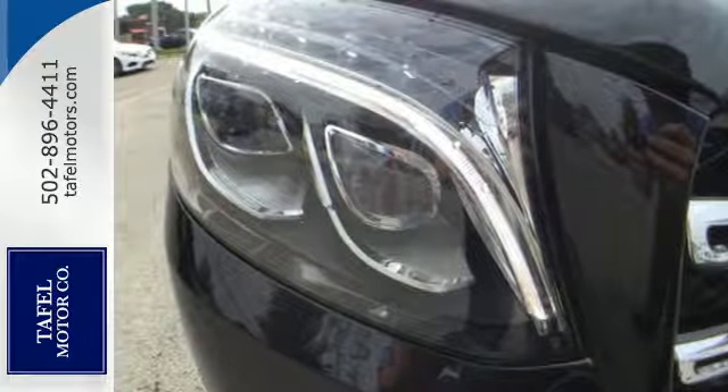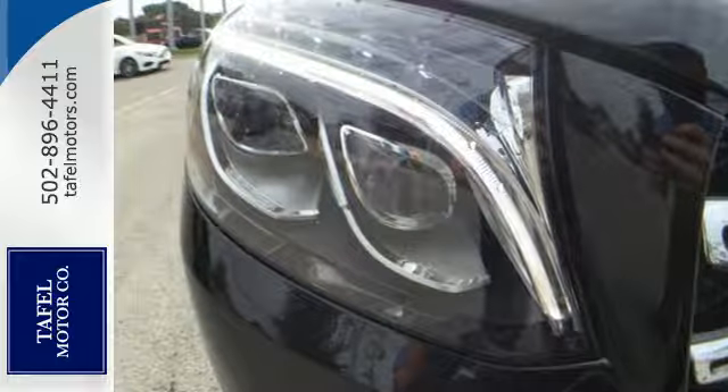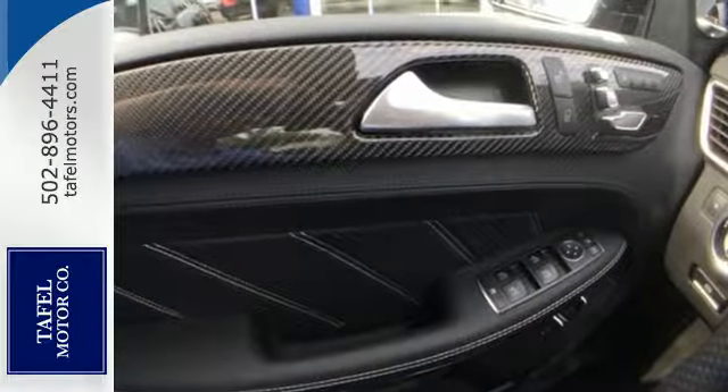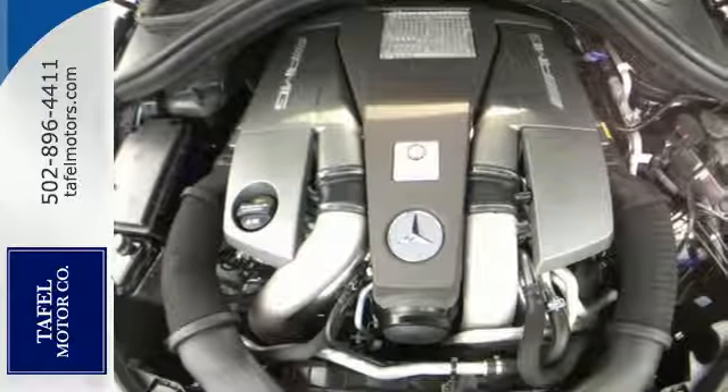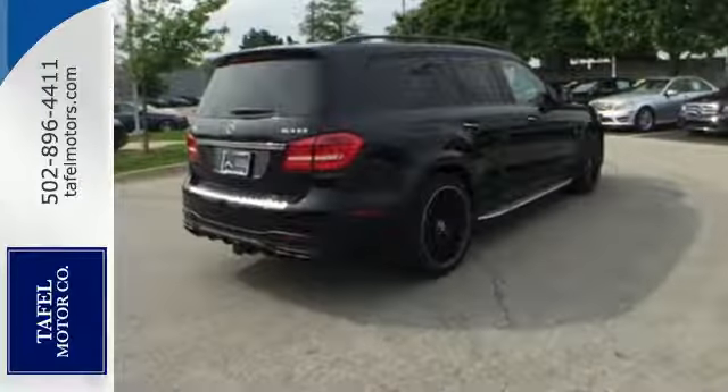As thrilling as this AMG GLS 63 is, the cabin is equally refined with heated and ventilated front seats with massage feature, 60-40 split second-row heated seats with easy entry, and power-folding third-row seats.